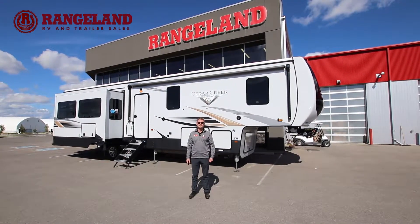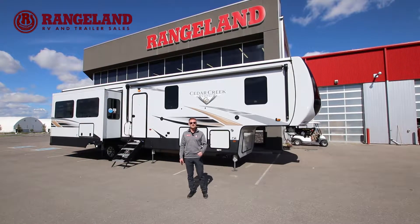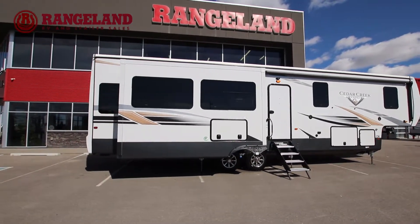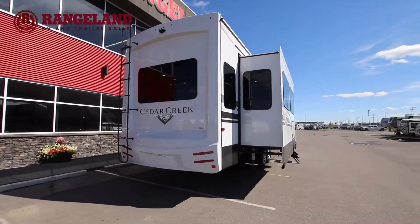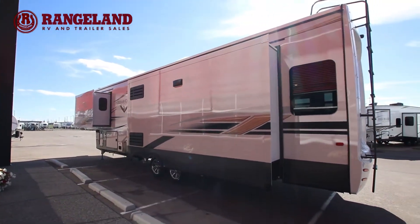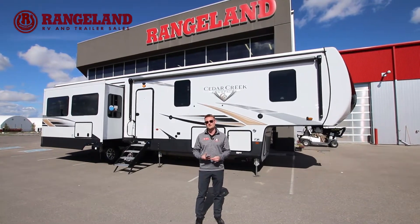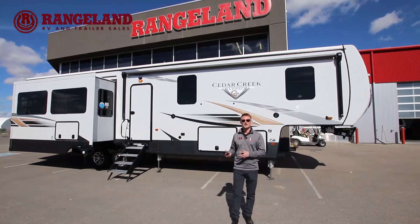Hey guys, Ty the RV Guy here at Rangeland RV. And behind me is the all-new 2021 Cedar Creek 38EL Champagne Edition. So what we're going to do today is I'm going to take you through this fifth wheel. We're going to talk about a lot of the really cool construction benefits that you only see on Cedar Creek, and then we're also going to talk a lot about the cool features that you get with the brand as well.